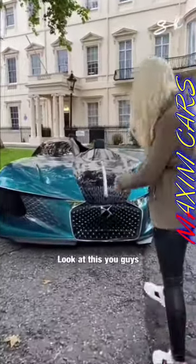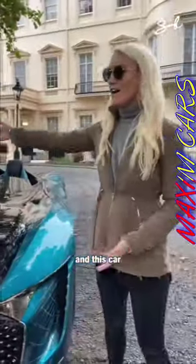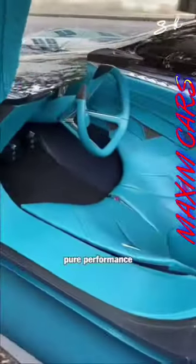Look at this — this is the new brand DS, and this car is completely asymmetrical. This is the driver's side: pure performance, 1400 horsepower.